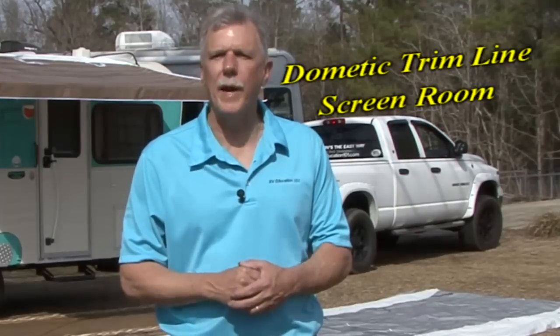Hi, I'm Mark Polk with RV Education 101. If you have a camper with a trim line patio awning like this one, you can turn your trim line awning into a screened-in patio in a matter of minutes. Let me show you what I'm talking about.